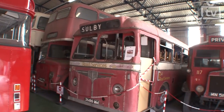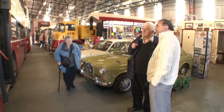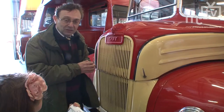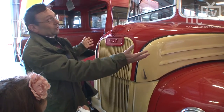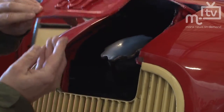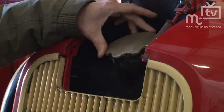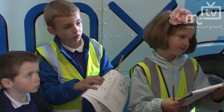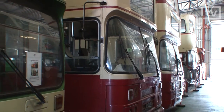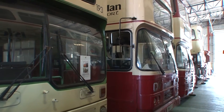Then we began to put the vehicles in, and we've been open now - this is the beginning of our third year - and we've had just about 25,000 visitors in that period, which we're quite pleased about. What we've got in here is probably the best collection of a single operator's vehicles anywhere in Britain, so we're really quite proud of that. We've got buses, trams as you see behind us, the Ramsey Pier locomotive and its coaches, some steam vehicles, and some lorries - it's a very eclectic collection of transport items here in the museum.